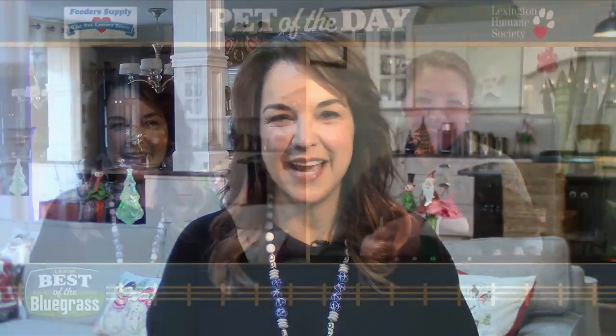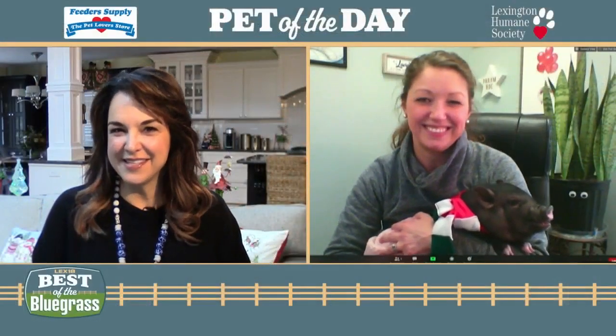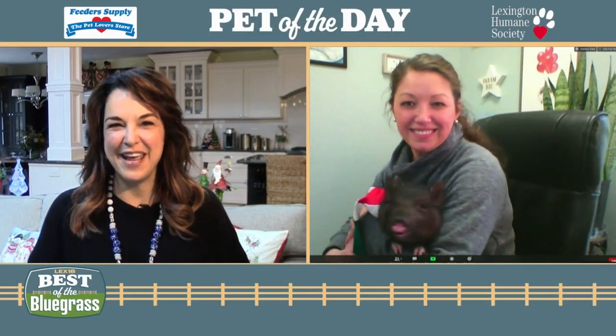Hi everyone, it's time now for our feeder supply pet of the day. Ashley Hammond joins us from the Lexington Humane Society with eggnog. I think this is a first for pet of the day. Ashley, tell us about eggnog.